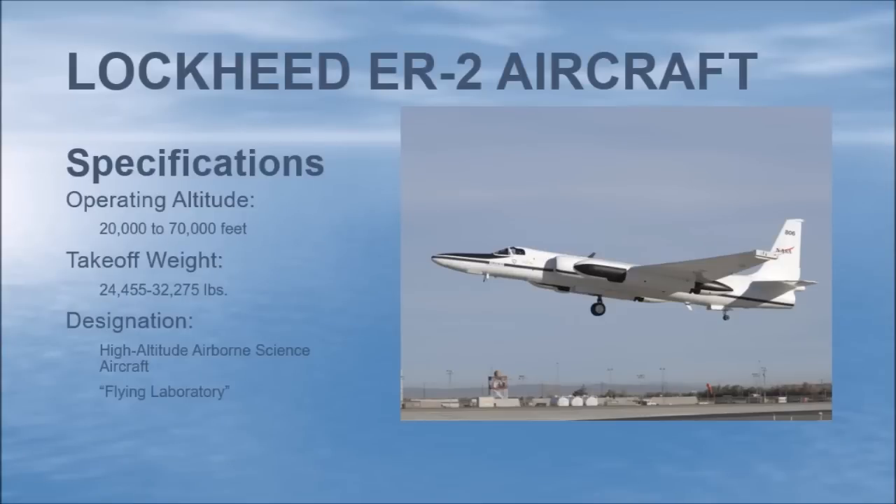Not exactly. I did a little bit of research on the internet and here's what I found. The Lockheed ER-2 aircraft, or Earth Research 2 aircraft, is a later development of the U-2 spy plane which was specifically developed for NASA. It has an operating altitude of up to 70,000 feet, similar to the U-2 spy plane, and a similar takeoff weight of 32,000 pounds or more. It's designated as a high altitude airborne science aircraft, or a flying laboratory. Does this sound similar to another laboratory above the Earth that flies around over the Earth?